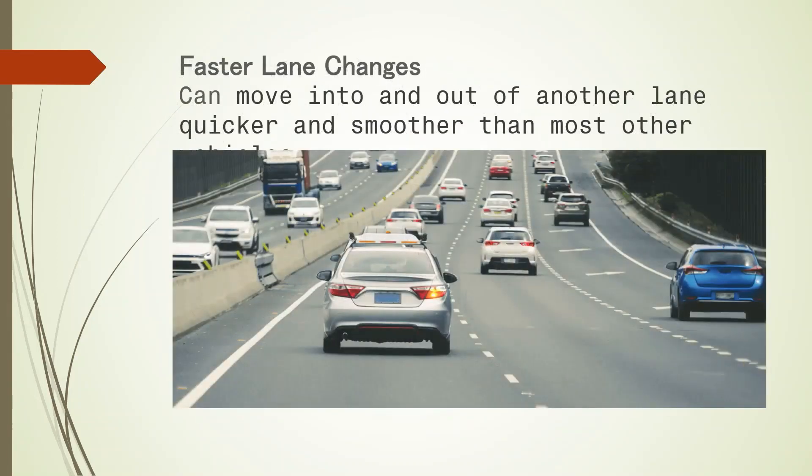It allows you to change lanes quicker. If you are someone who regularly drives on a freeway and you constantly find yourself changing lanes or passing other vehicles, then a four wheel steering system will help you to do this in a faster and more efficient manner. You will be able to move into and out of another lane quicker and smoother than other vehicles.